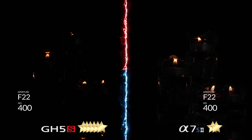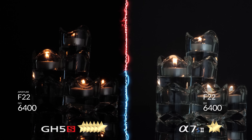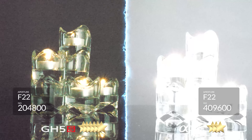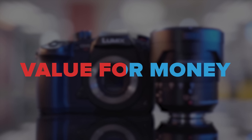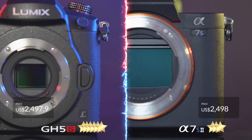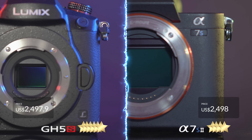For a Micro Four Thirds camera, the GH5S's low light ability is simply incredible, but against the low light king, its performance pales in comparison — though we should still marvel at the impressiveness of Panasonic's new sensor. In terms of value for money, they're both priced quite similarly, thus sensor size alone, this is a win for the Sony. Also considering the flange distance of the E-mount, you can pretty much adapt any lens onto the A7S II.